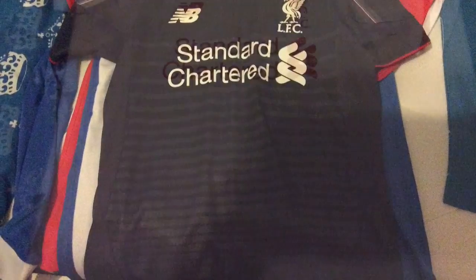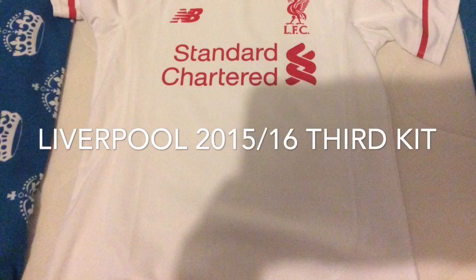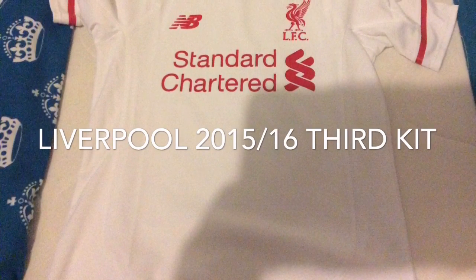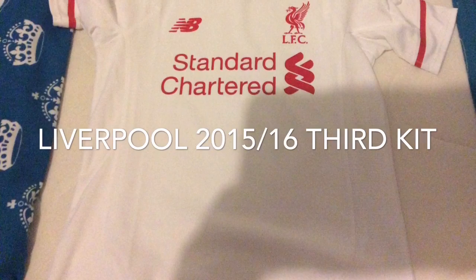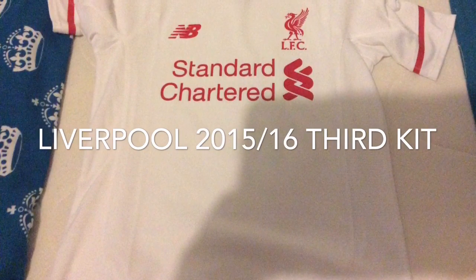The second to last kit of this video is Liverpool's white third kit of the 2015-16 season. I like this kit the most out of the 2015-16 kits — it just feels so nice, and the colors are great too.